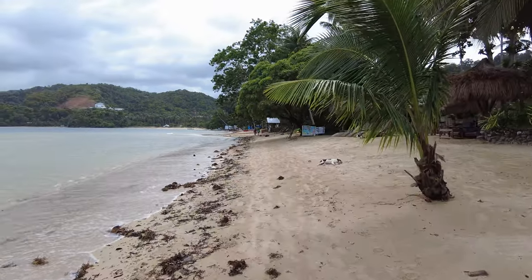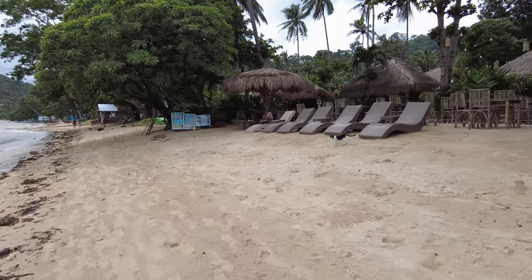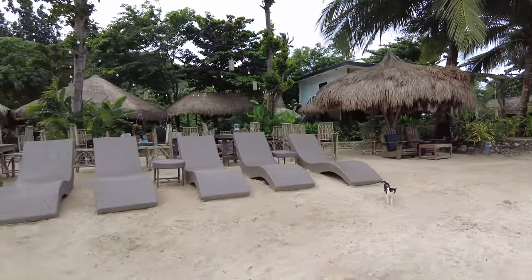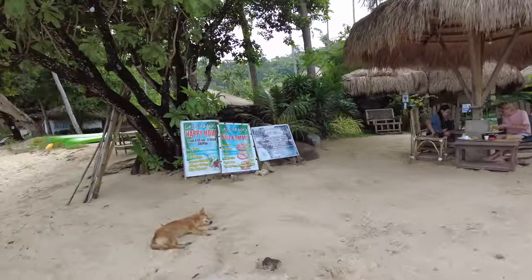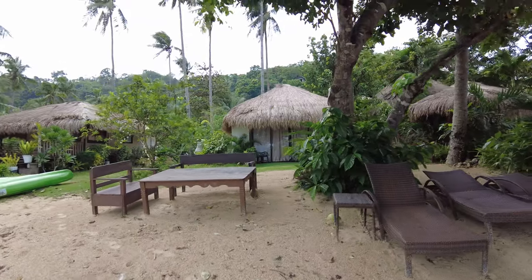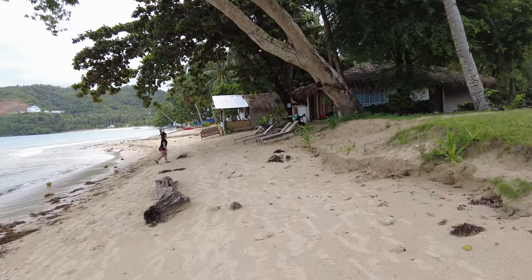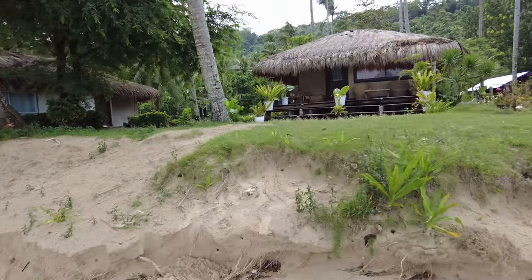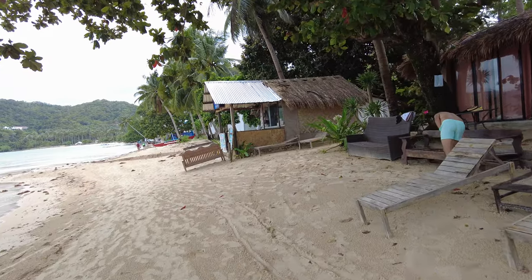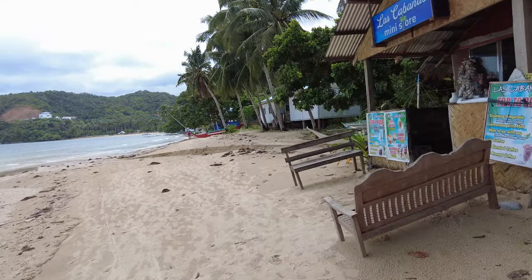The hotel I'm staying at is called Mar Meg Meg and it's around 15,000 pesos per night. This is Las Cabanas — I believe this is the main Las Cabanas. I was thinking about staying there but the reviews are 4.4, which is kind of low, especially for a location like that, so you've got to read the reviews carefully. Mar Meg Meg had much better reviews, but you would save money if you stayed at Las Cabanas — it's about $150 to $200 a night there.